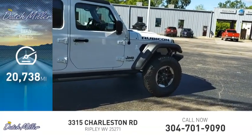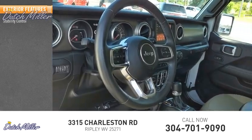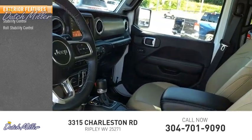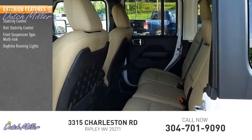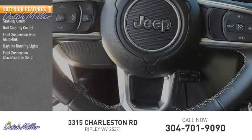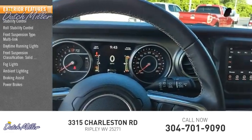This vehicle has less than 25,000 miles. Here are some of this vehicle's great options: stability control, roll stability control, front suspension type multi-link, daytime running lights, front suspension classification solid live axle, fog lights, ambient lighting, braking assist, and power brakes.